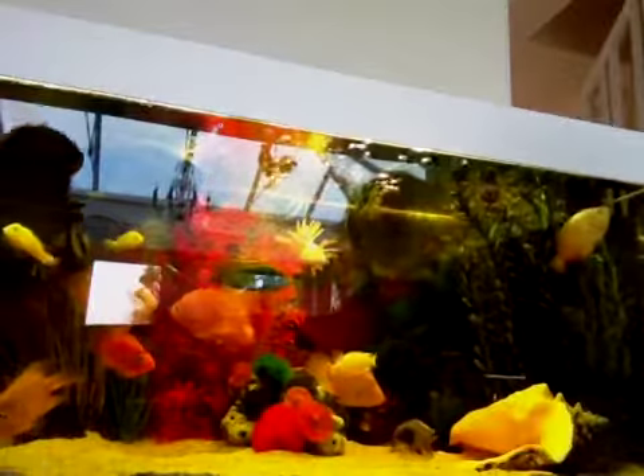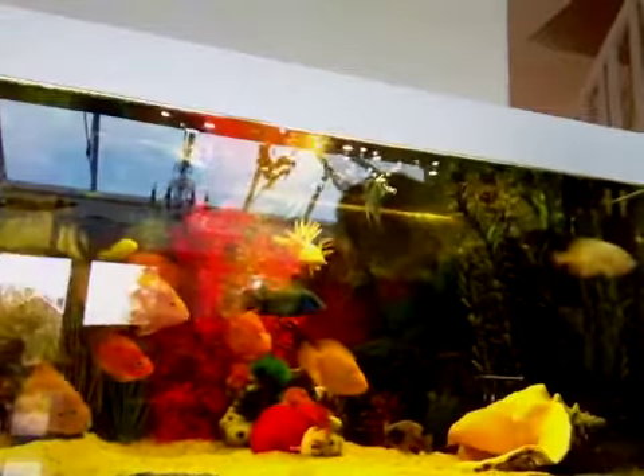I would probably recommend, if you have loads of filters and a big tank like this, you can get more fish. The more filters, the more fish, because there'll be more oxygen for the fish. But also think about swimming space.